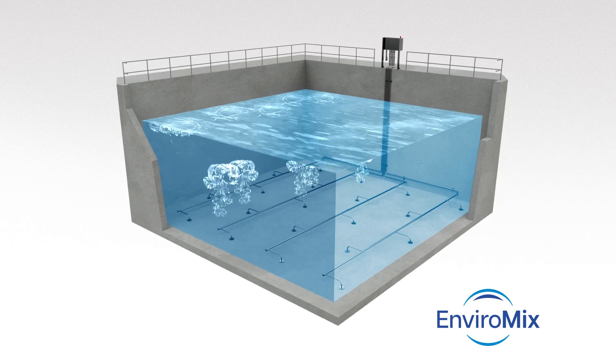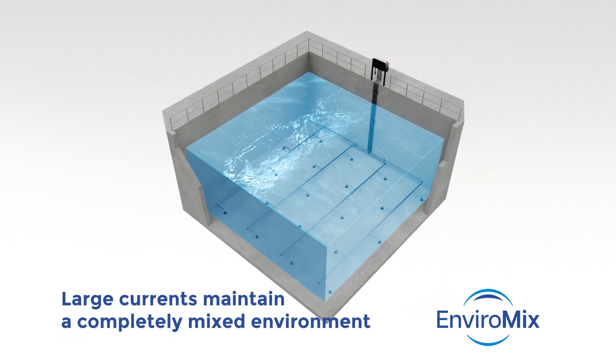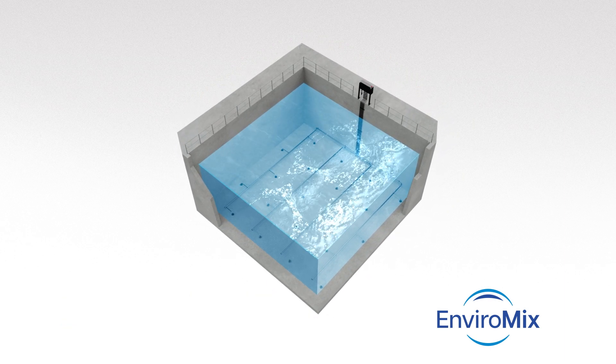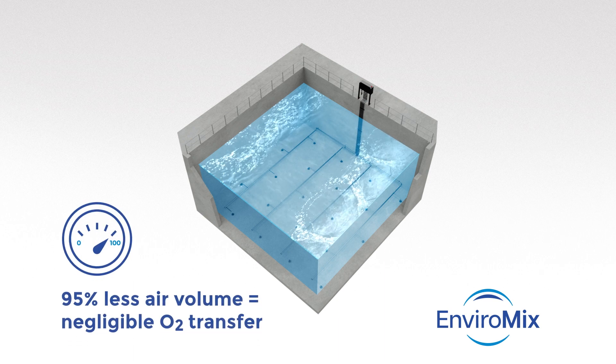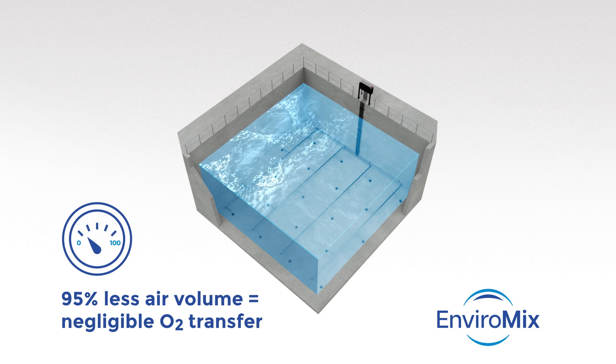On the surface, you can see the convergence of these currents and the uniform distribution of energy, showing the entire volume is mixed. And though it looks like coarse bubble aeration, Biomix produces a much larger intermittent bubble with 95% less air volume, so it doesn't transfer oxygen.